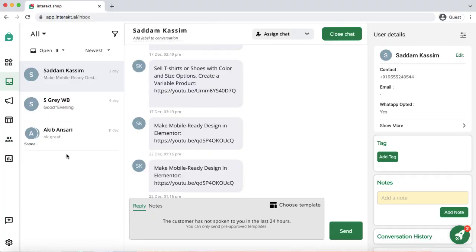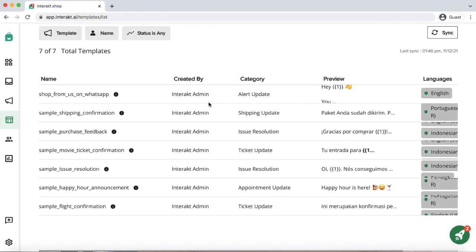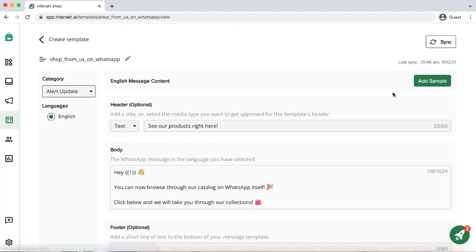Don't spam, or else your number will be terminated. Interact has a very clean and user-friendly interface that lets you create highly converting WhatsApp-approved templates in just a few minutes.